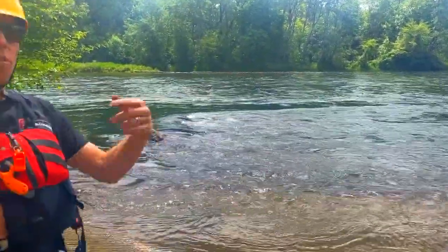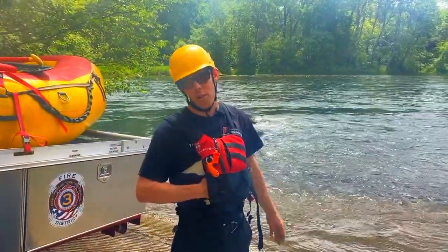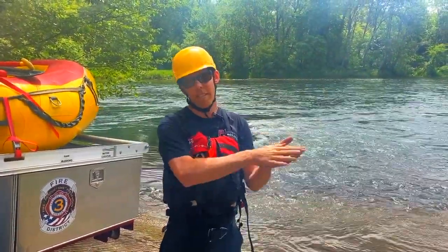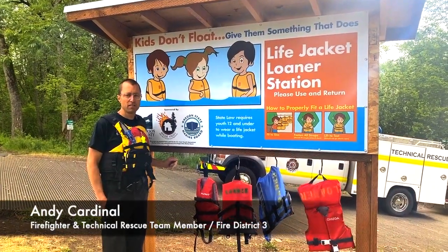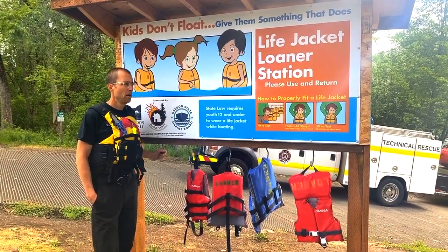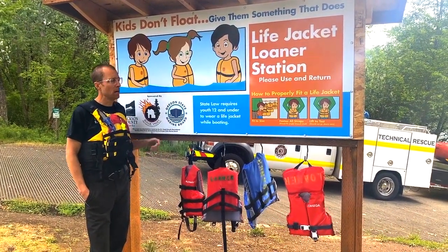We'll also have some information about safe ways to be floating down the river, making sure that you keep your body as close to the surface of the water as possible. Good morning, Andy Cardinal here — another member of the technical rescue team going over some boater safety, and the main thing today is going to be life jackets.